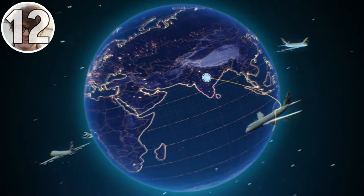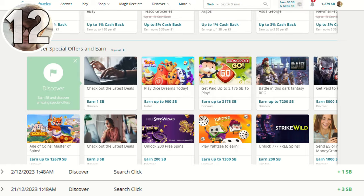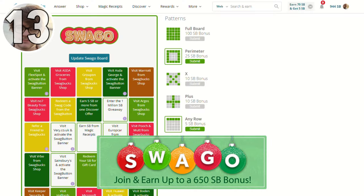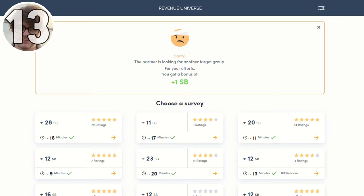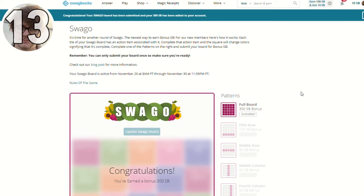There are also several repeatable daily offers on Swagbucks. In the UK, we currently have two job search offers — one for 3 SB and another for 1 SB — where you just click and do a quick job search to earn some quick money. Throughout each month, Swagbucks also offers a periodic promotion called Swaggo, which gives users the chance to earn bonus Swagbucks for completing various simple tasks on a bingo-style board — such as completing a gold survey, visiting a certain site, or completing a daily discover. Users can earn up to 1,000 SB for completing a full Swagbucks board depending on their location.